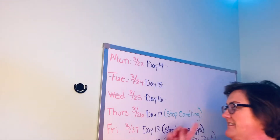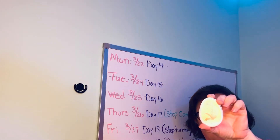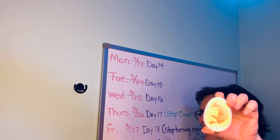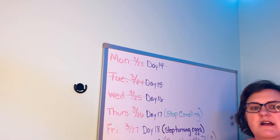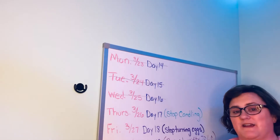Hey boys and girls, today is Thursday, day 17 of our baby chicks, and here is what the baby chick looks like today. You'll also see a good picture of it when we go over to our wall. The big thing that happened today is we stopped candling the eggs — I actually stopped doing that about a day or two ago, so we will no longer take them out and hold a flashlight to them. We just need to leave them in the incubator now.